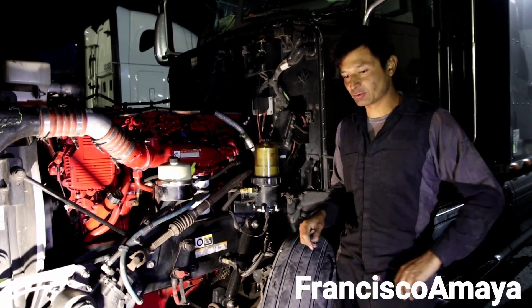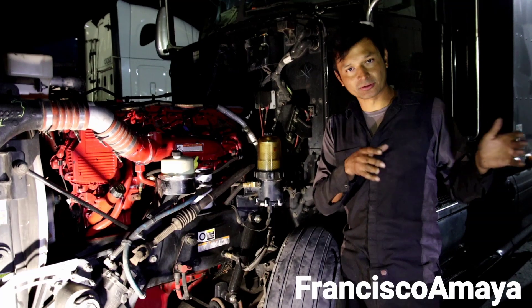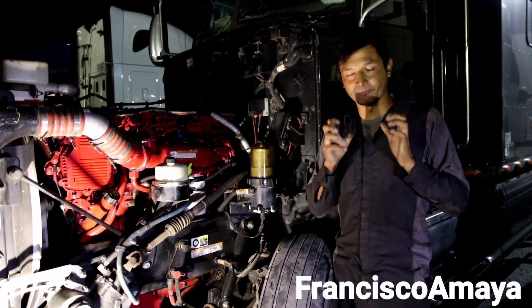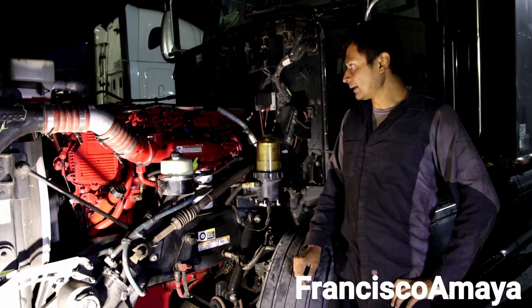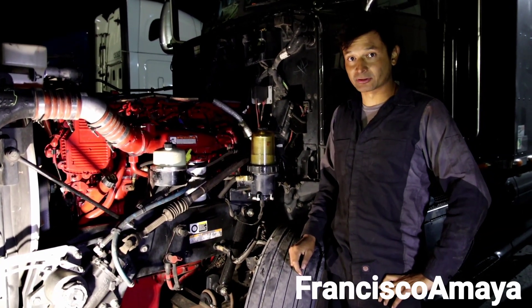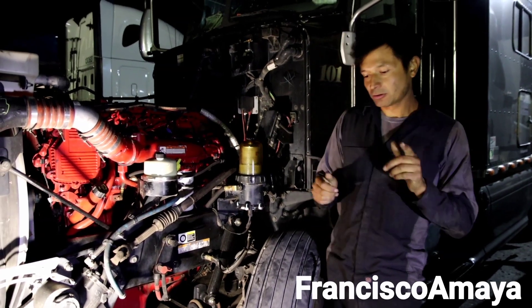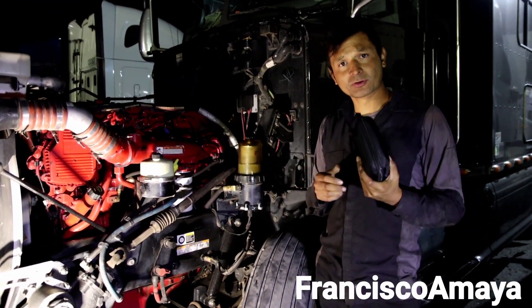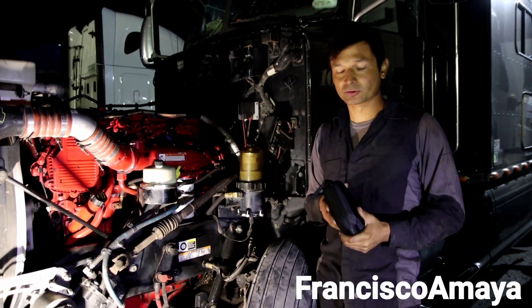Cylinder number six specifically is the one that has no power at all. And if you remember the video I posted at the beginning, you can hear that the maximum amount of pressure release - pressure exhaust - is coming from cylinder number six. There is no way to check mechanical components without removing the cylinder head. In this case it's clearly a mechanical failure, and I'm going to show you where the failure is. I have with me my endoscope camera.